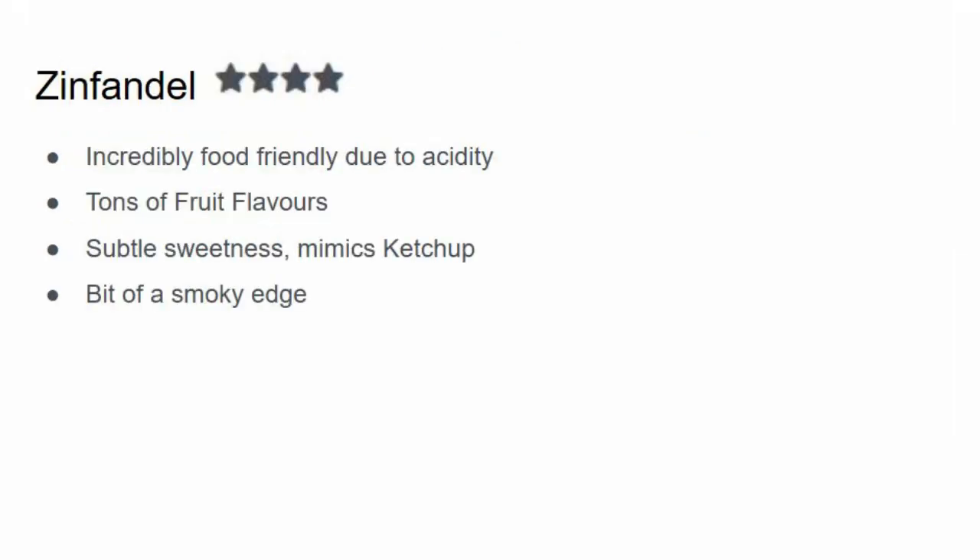Pairing number four is Zinfandel and I give this four out of five stars. Zinfandel is incredibly food-friendly due to its acidity and has a ton of fruit flavors — sometimes called a fruit bomb. What I like about Zinfandel is that it has a subtle sweetness and it sort of mimics ketchup. Ketchup has that vinegar-tomato base, is very high in acidity, and has a touch of sugar — and Zinfandel is similar. Just like how ketchup on a burger makes the meat taste alive, this is what Zinfandel will do with meatloaf. It also has a bit of a smoky edge which adds extra flavor.